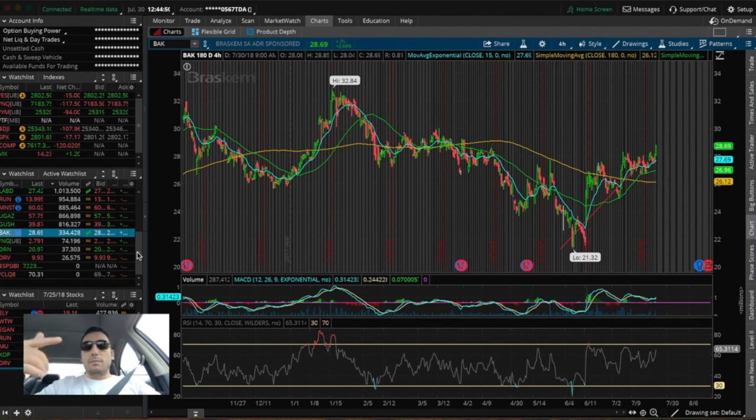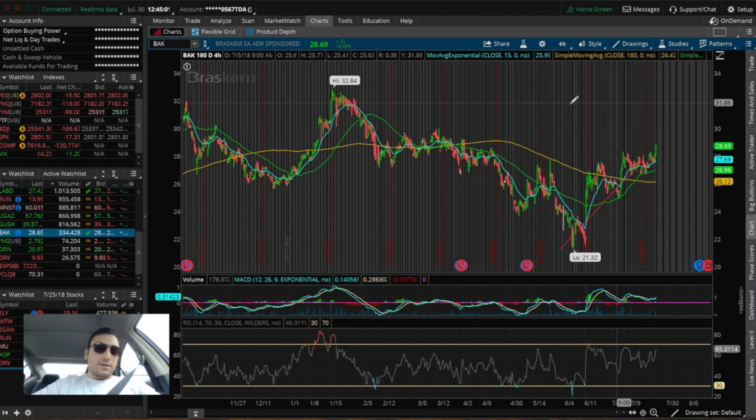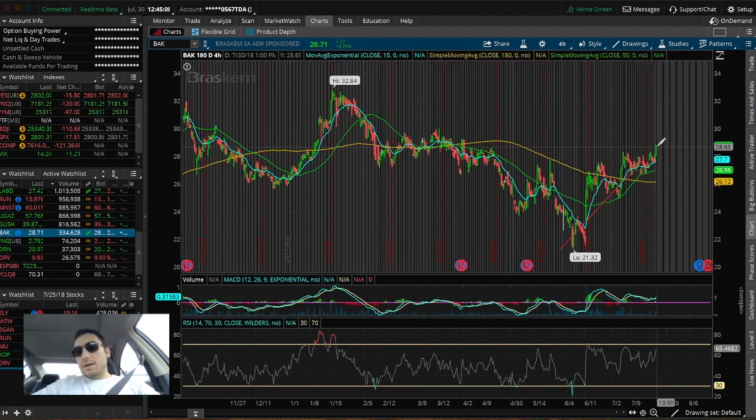I ran the scanner, looked at a bunch of different stocks, and I picked out BAK because it fits my personal criteria in terms of my swing trading strategy. Since I called it out and added it to my watch list, BAK has been pushing up in price. We do see the bounce right here on the EMA line, and from there it's been trending up. It broke this resistance point that it was struggling to get above at about $28, pretty much earlier today.